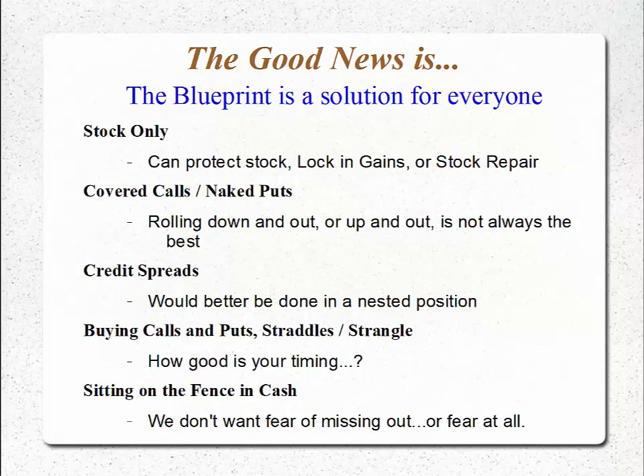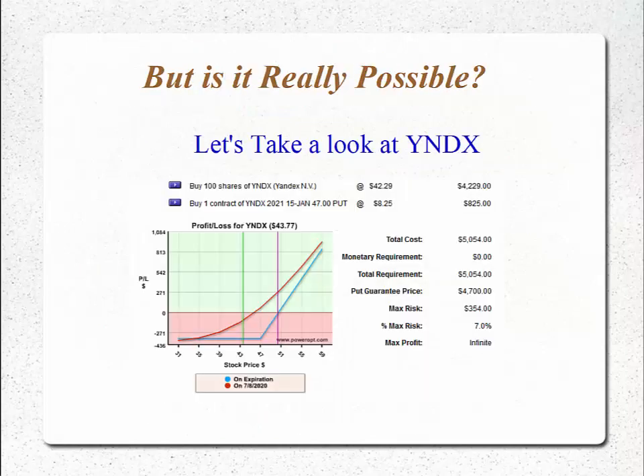If you've had a good run and took most of your profits, now you're sitting in cash but fear missing out on what could continue. If this trend we saw at the end of 2019 continues into the first few months of 2020, this allows you to get into a proper structure where you won't fear missing out and won't fear entering the trades because you know you have the proper structure. Now, is this idea of bulletproofing — canceling all of the risk — really possible? Let's take a look at our Yandex position opened on December 17th live during our webinar. We bought shares of stock at $42.29 and bought that January 2021 47 strike put for $8.25 — 400 days out.